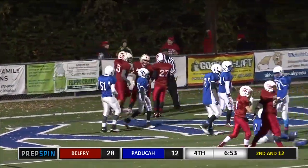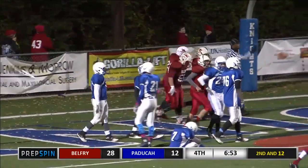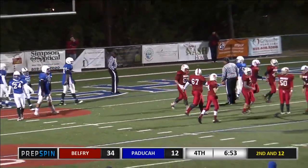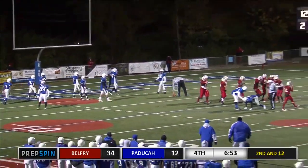He says 15 minutes early is on time and on time is too late — that's how that goes. Belfry up now 34-12 and Hensley is having a monster, monster game.